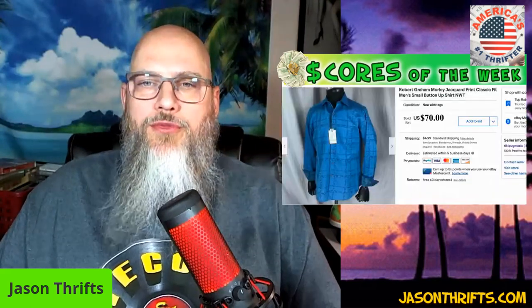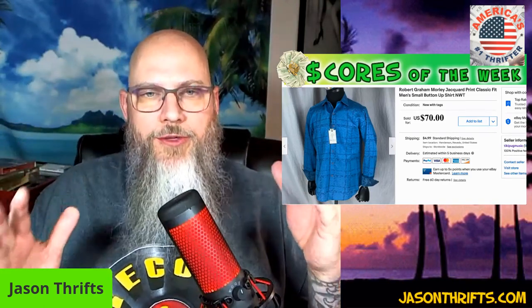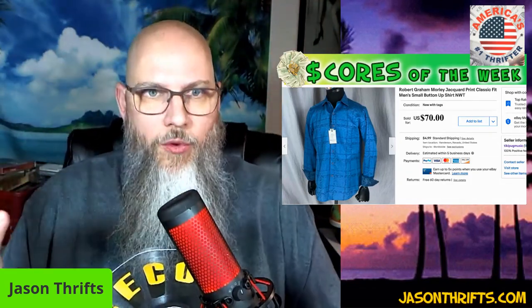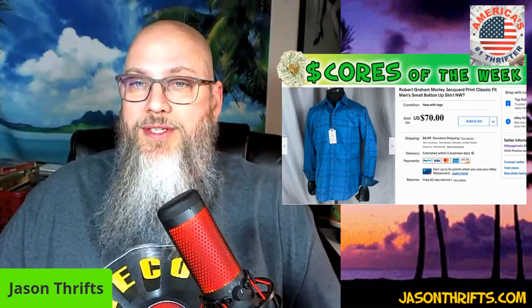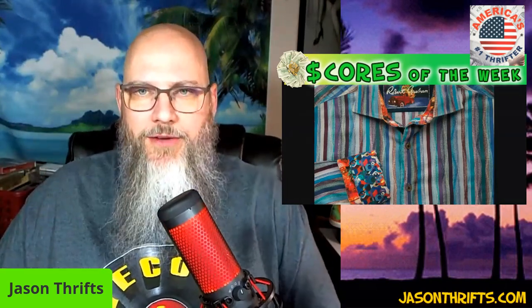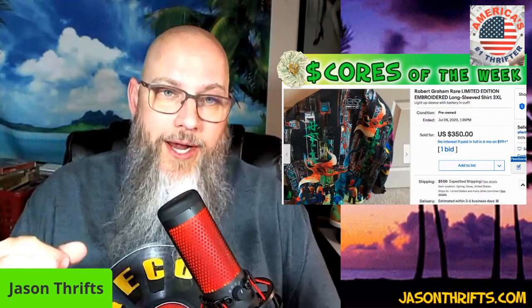This Robert Graham shirt I did share on Thrifty Business this past week — sold for 70 bucks. If you're not familiar with Robert Graham shirts, one of the key distinguishing features is the cuffs are meant to be worn folded back. Usually the underside of the cuff — now the top side when worn backwards — is a lot more contrasting. This one was so plain, but I still bought it because it was new with tags. Only a small, but new with tags — I got 70 bucks. Here's the norm: look at the shirt and look at the cuff, see how there's a big difference. And here's a used one that just sold for 350 dollars — so write down Robert Graham, put it on your bolo list, and make sure to look for it.